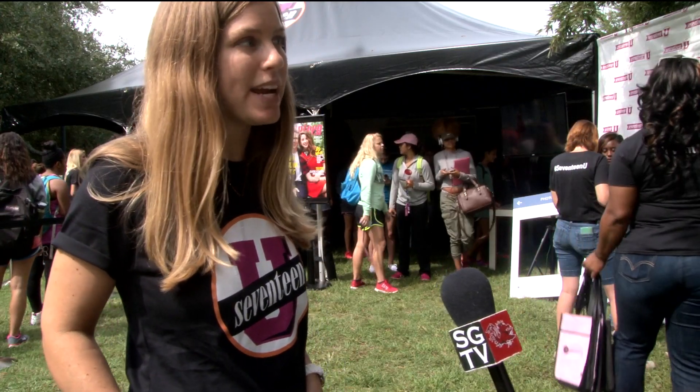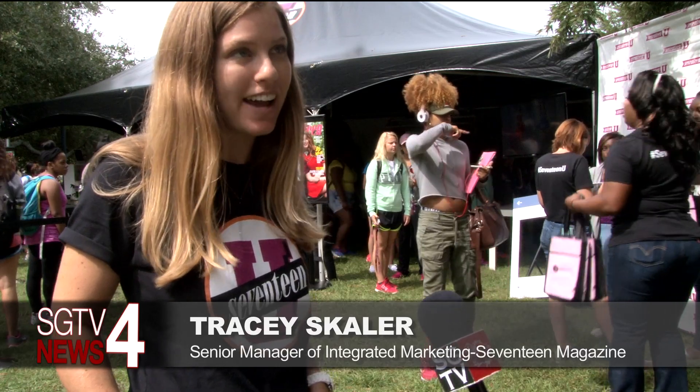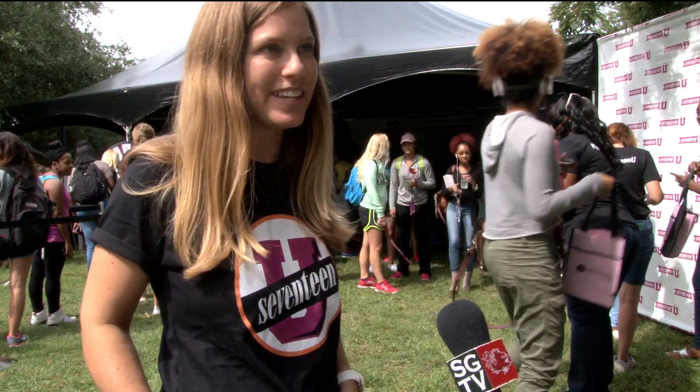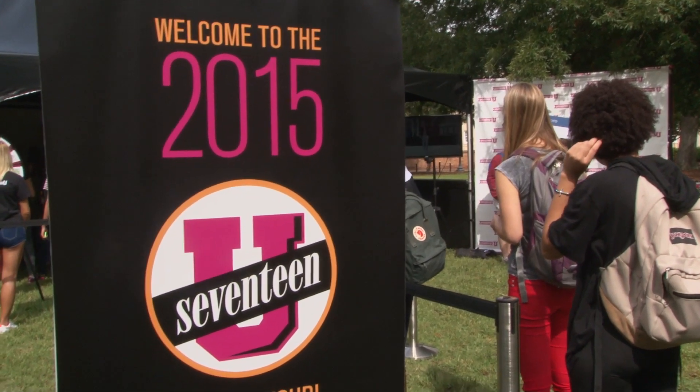Every year, Seventeen brings some of its most important brands and sponsors to campuses nationwide. This is our 12th annual tour, so 12 years now we've been doing this, bringing the magazine and the brands to life together.